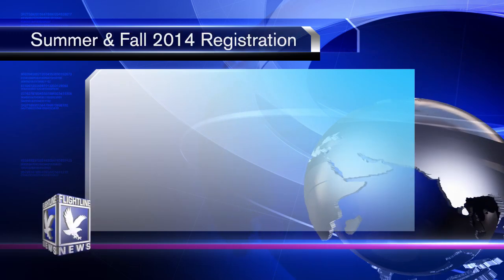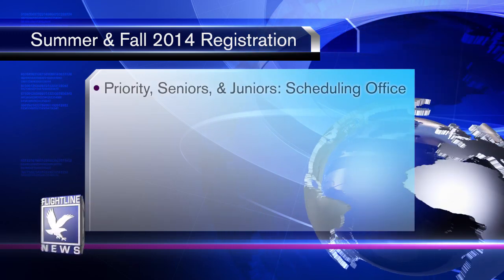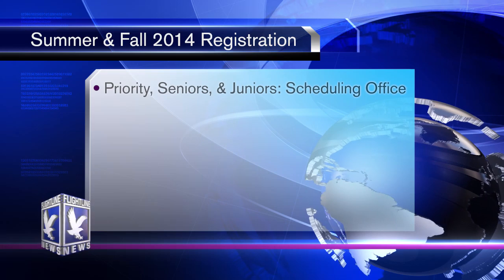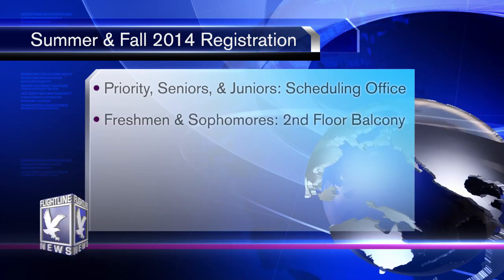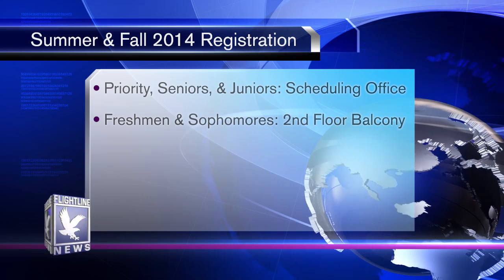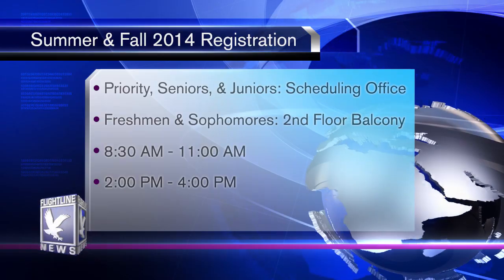For juniors, seniors, priority registration students, and graduate students, we'll be doing registration in Flight Ops room 115 — that's the scheduling office. For sophomores and freshmen, we'll be doing that here on the second floor balcony. Registration hours are from 8:30 in the morning to 11, and then again in the afternoon from 2 until 4.